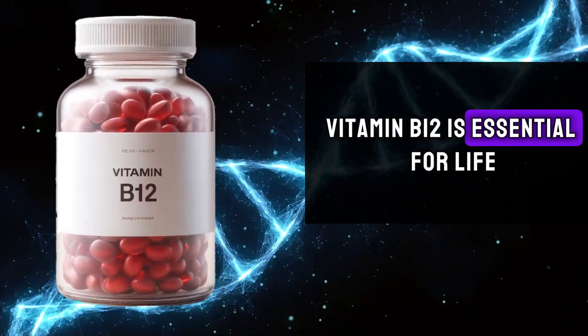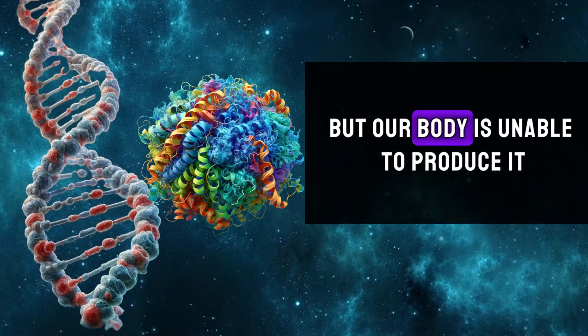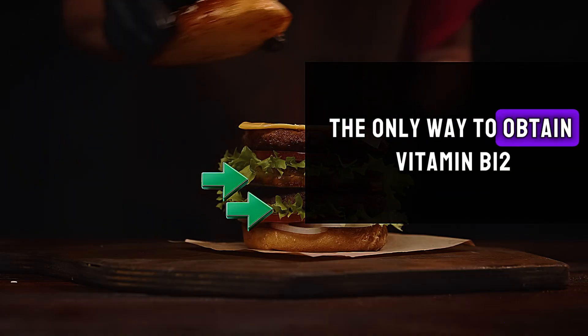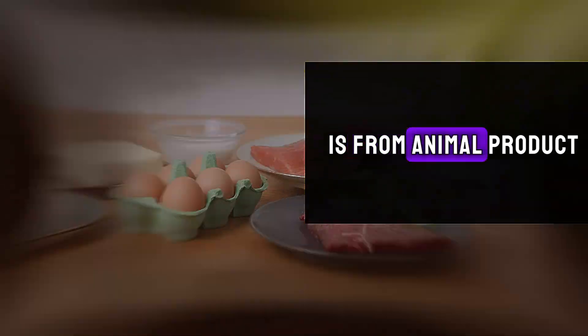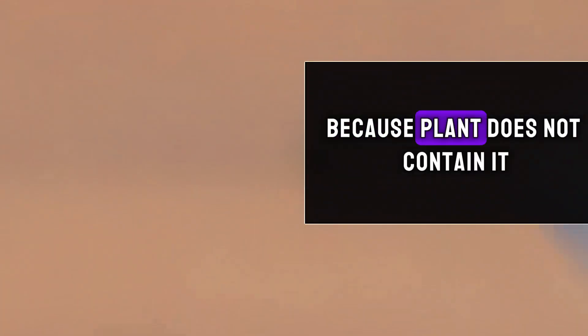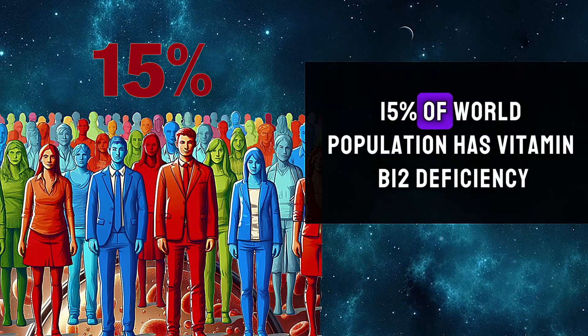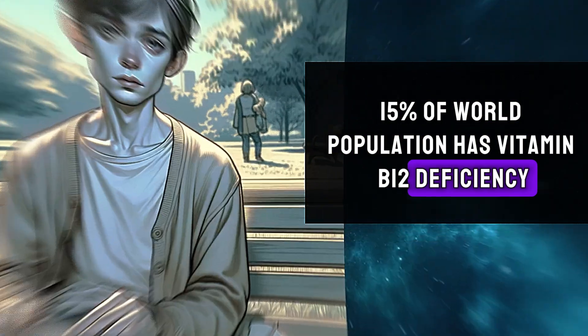Vitamin B12 is essential for life, but our body is unable to produce it. The only way to obtain vitamin B12 is from animal products, because plants do not contain it. Around 15% of the world population has vitamin B12 deficiency.